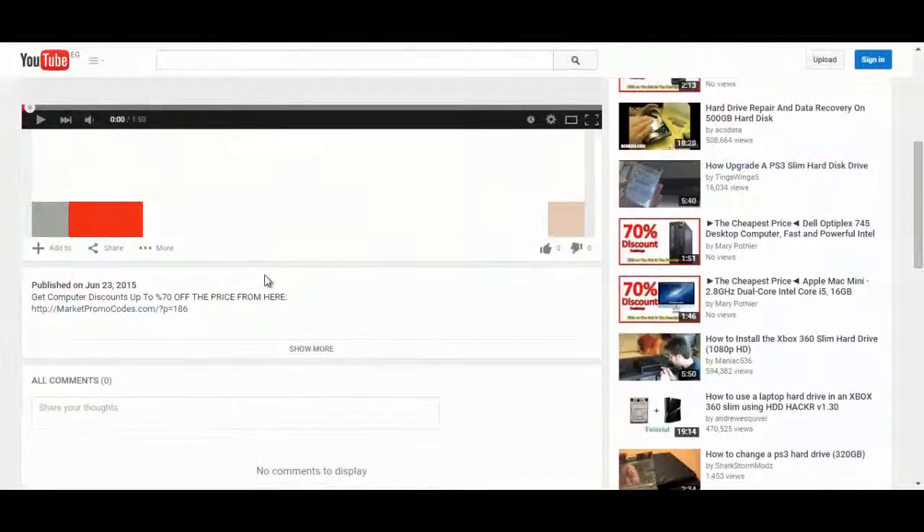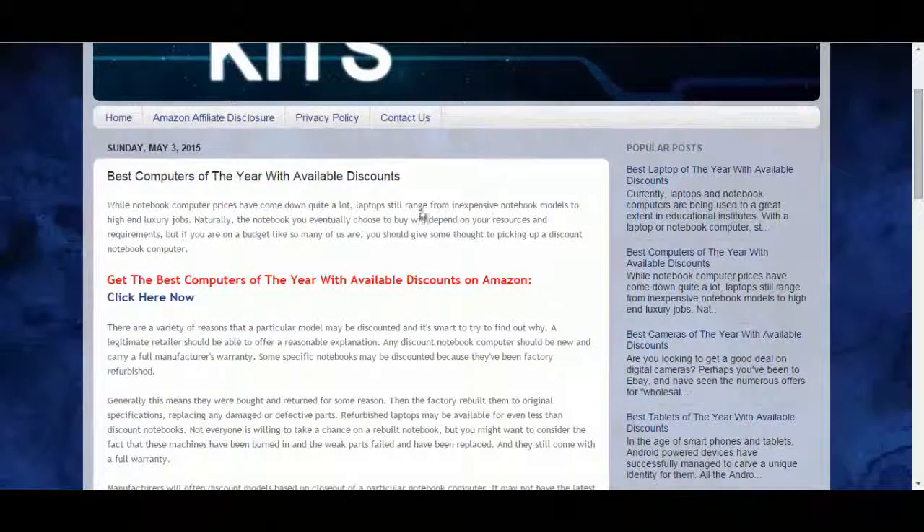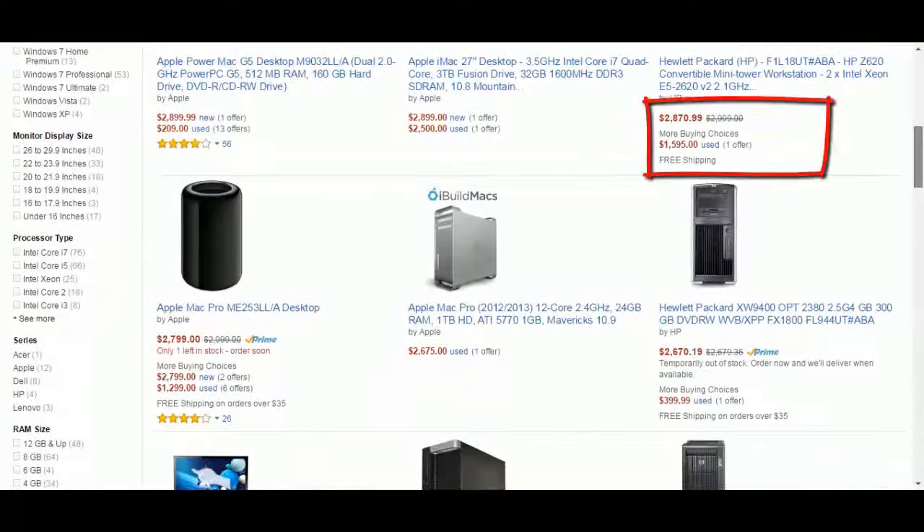To do that, click the link in the description box and you will be redirected to the private blog. Click on the 'click here now' and you will go to the Amazon promotional page. Now this page has a big collection of computers with big discounts.